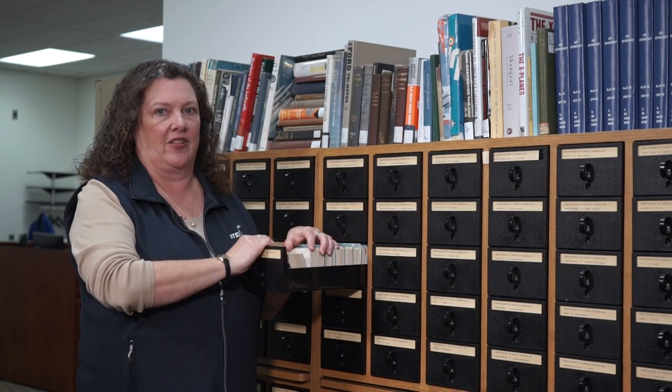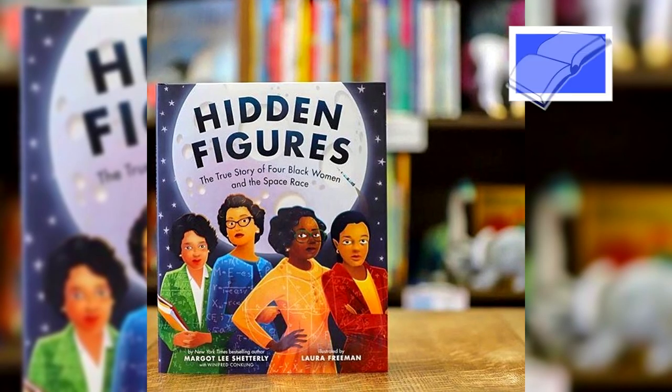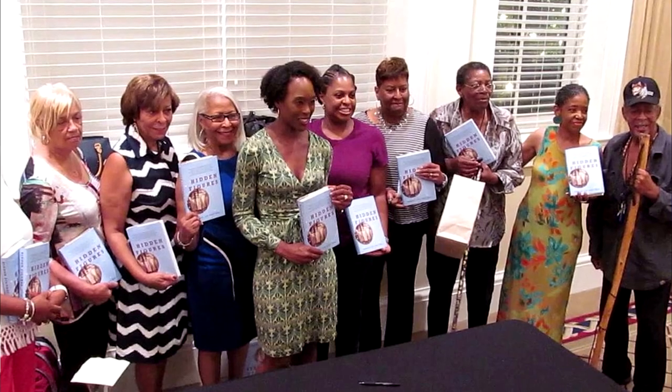Let's head over to Margot Lee Shetterly to learn what inspired her and the importance of communication. Hidden Figures really came out of a conversation I had between my husband and my father talking about some of the women that my father had worked with at NASA. He's a retired NASA Langley research scientist and knew many of the women I wrote about in my book. That first conversation sparked a lot of curiosity, which set me down the road to researching and then writing what would become Hidden Figures.